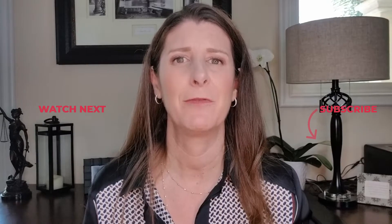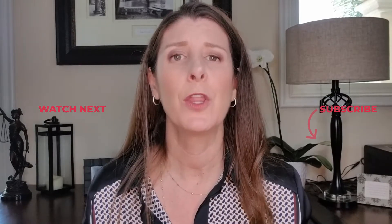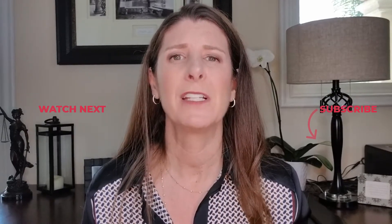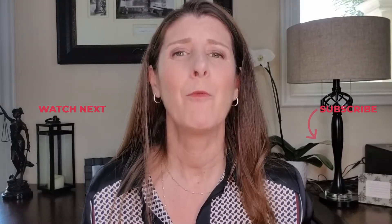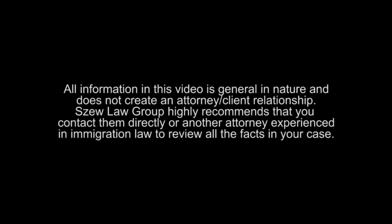I hope that answered the question and gave you some really good information. Don't forget to check below in the description for the phone number to USCIS that you need to call to get that appointment for the stamp in your passport. Hope everyone stays safe out there. Don't forget — if you like this video, subscribe and hit that bell so you're notified next time a video comes out.